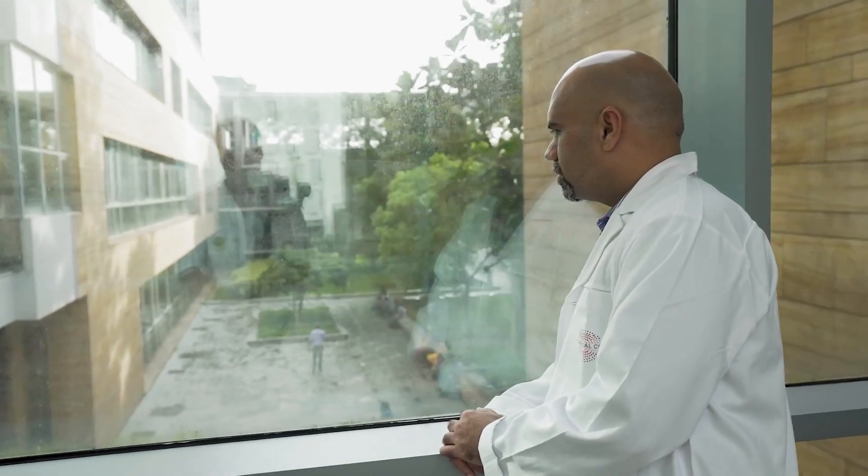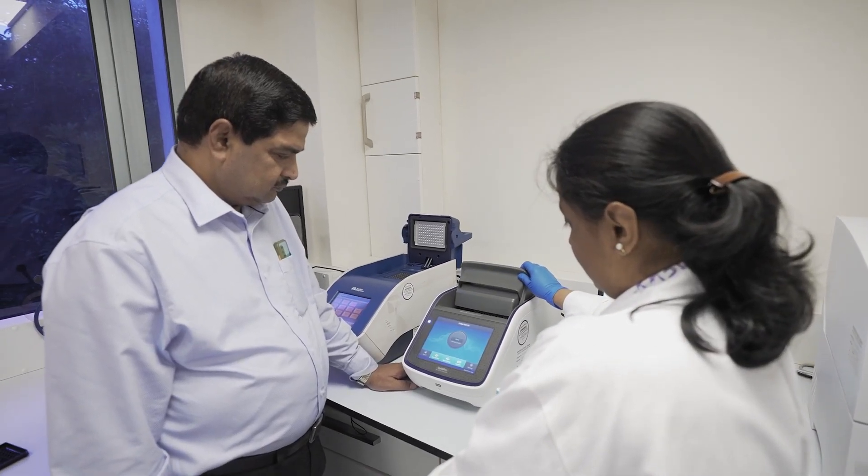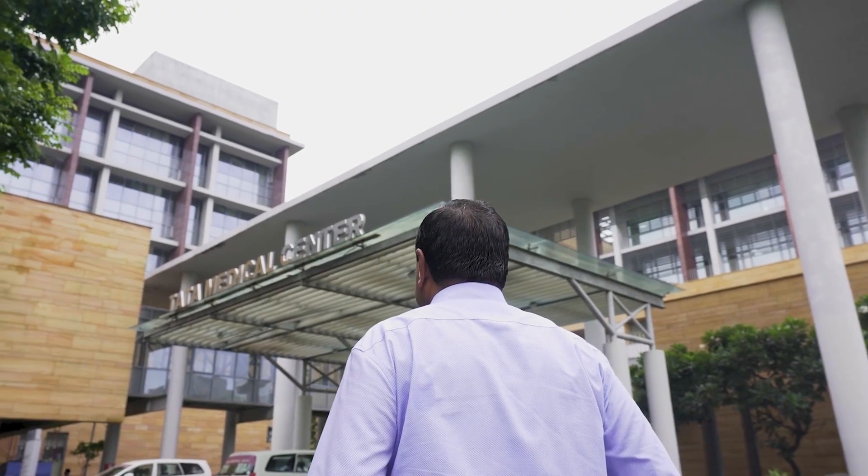My message to young scientists is that this field of molecular pathology is very dynamic — you would never feel old. You're always learning, you're always growing, and there's always so much to learn as well as contribute. If you want to grow in the field of medicine, you have to have a balanced approach to your professional career. But if you want to broaden your knowledge, you have to engage in training, teaching, and research activities.